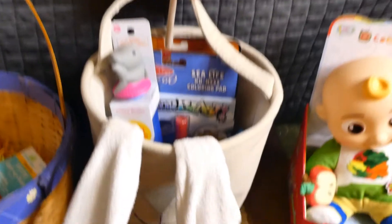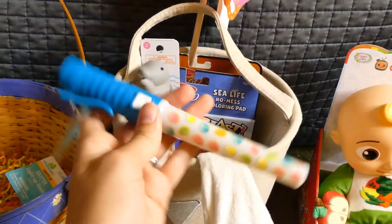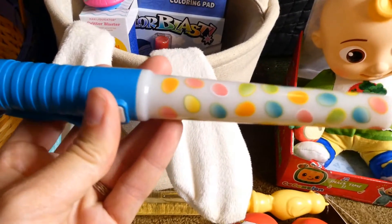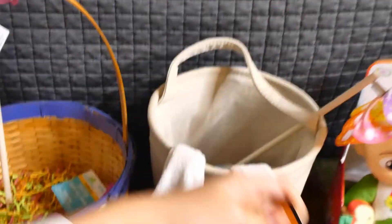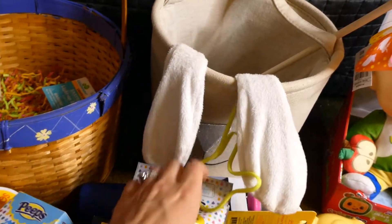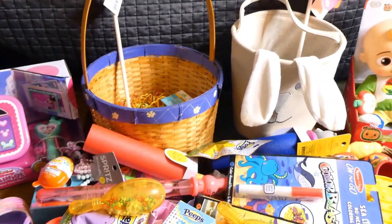He got a bubble wand and one of those light-up sticks — his is brighter; I wonder if Mackenzie's needs more batteries. I just noticed it has little eggs on it. Then there's a shark squirt gun. He got one of the mess-free coloring books too, and he also likes these water coloring ones. He got the peep bath bomb, peep band-aids, and a straw. The other maraca, some Play-Doh, and a pinwheel. I think they'll like all this stuff a lot and use it.